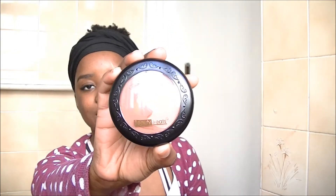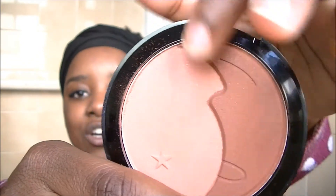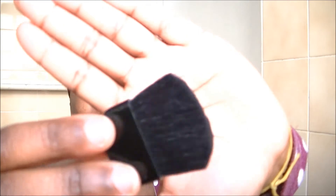The first thing I want to show you is this LA Girl contour, highlighter, and blush palette. It's coming off a bit light on camera but it's really not that light — this is a darker brown and this is a dark peach. I'm going to use them for highlight, contour, and blush by swirling them together. It also comes with a mirror and a contour brush. This cost 50 bucks at Dischem in Cape Town — really inexpensive. Not the best quality but not the worst either.